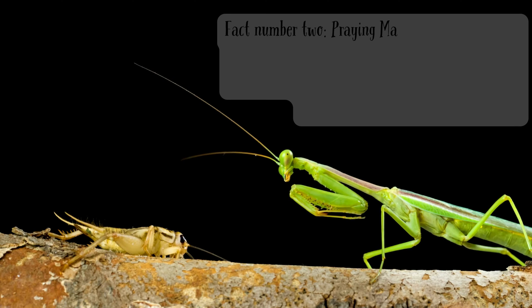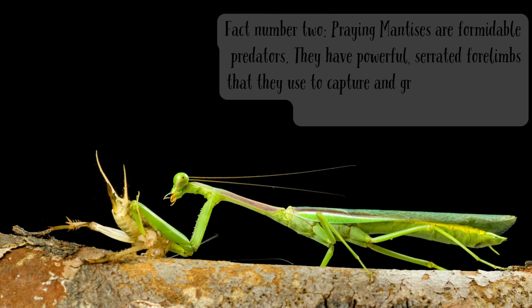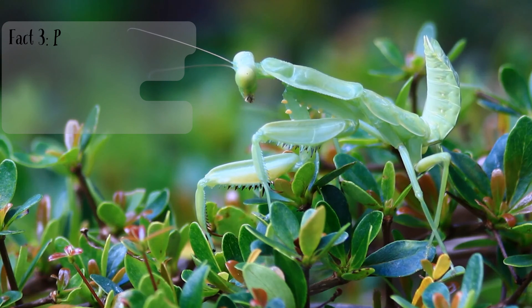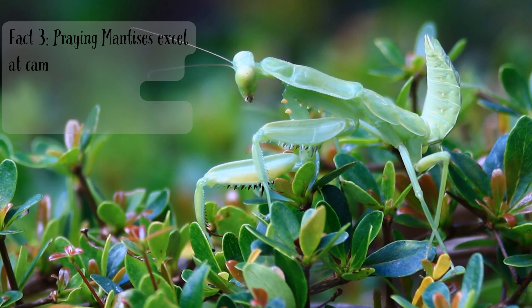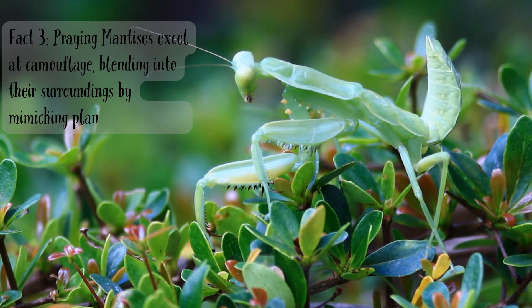Fact number two. Praying mantises are formidable predators. They have powerful, serrated forelimbs that they use to capture and grasp prey, primarily insects, making them skilled hunters. Fact three. Praying mantises excel at camouflage, blending into their surroundings by mimicking plants and foliage.